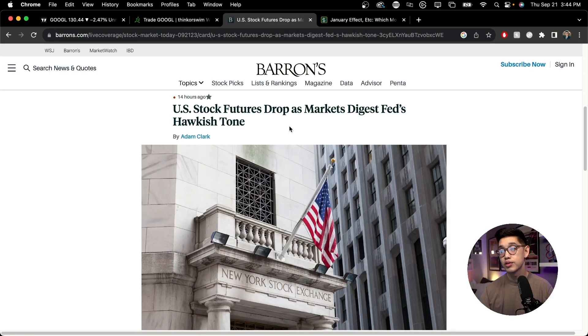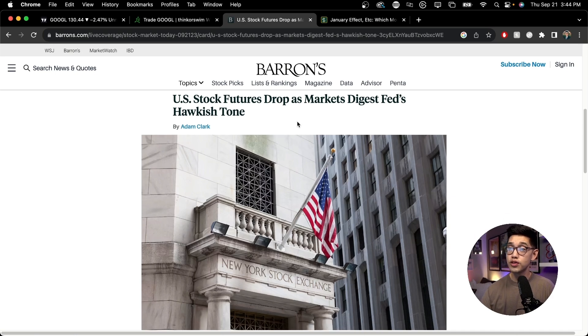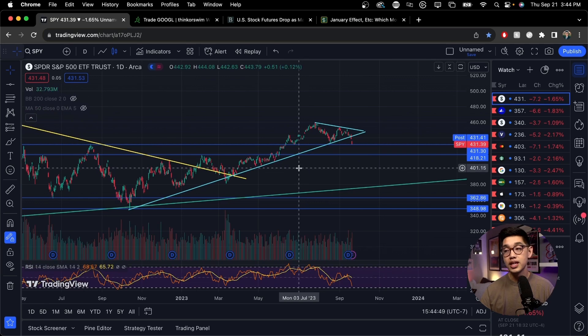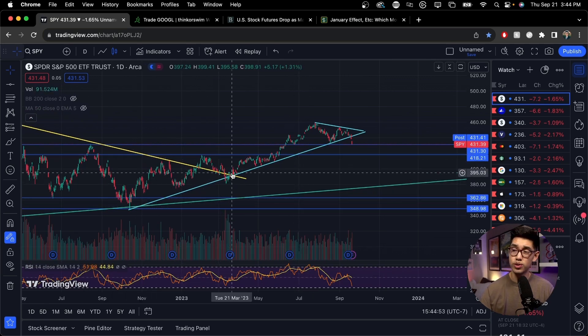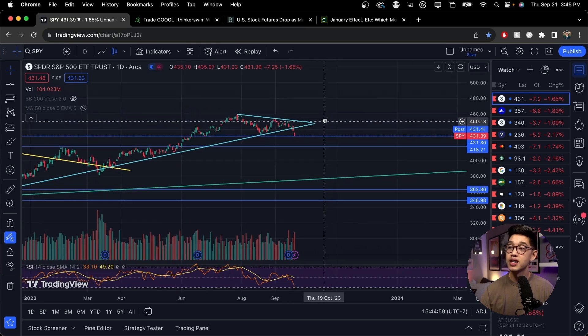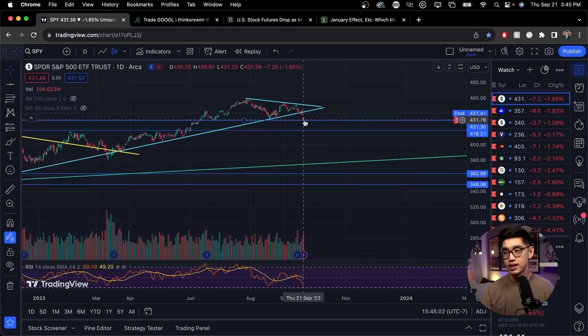What's been happening in the stock market? This week, the Federal Reserve said that they were going to keep interest rates high because they still want to tame inflation. So the stock market reacted negatively and a lot of the stocks in the S&P 500 sold off. If you take a look at SPY, which is an ETF that tracks the S&P 500, we've been on this upward trend bouncing off of this support line in blue, and we finally broke it and we've been trending downwards.